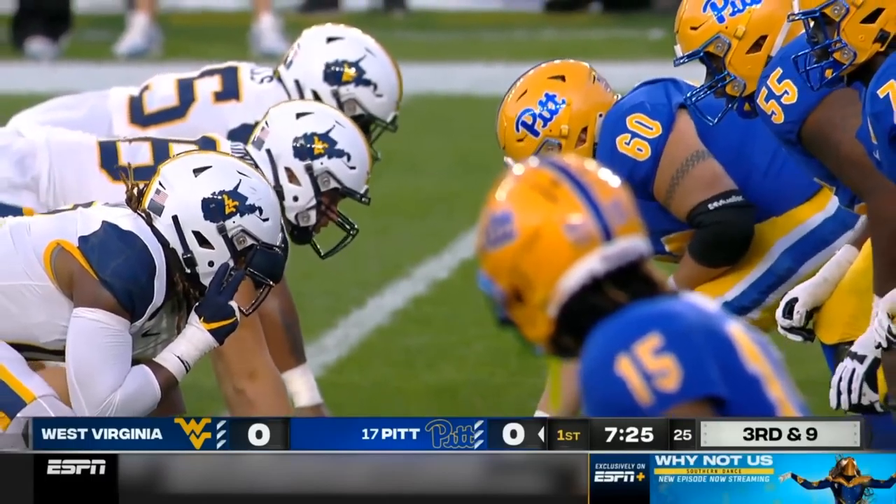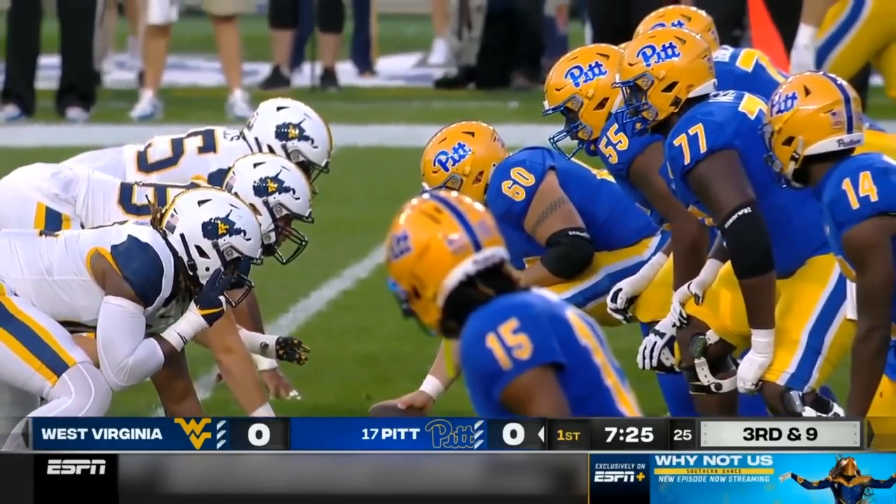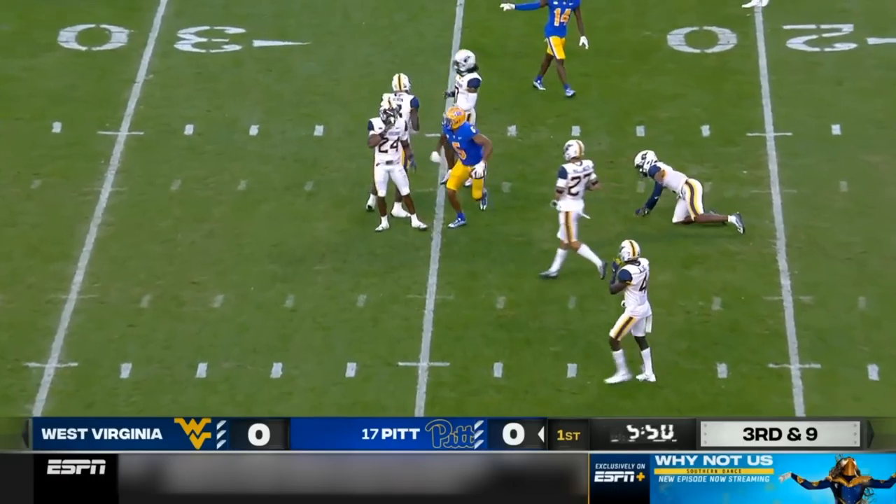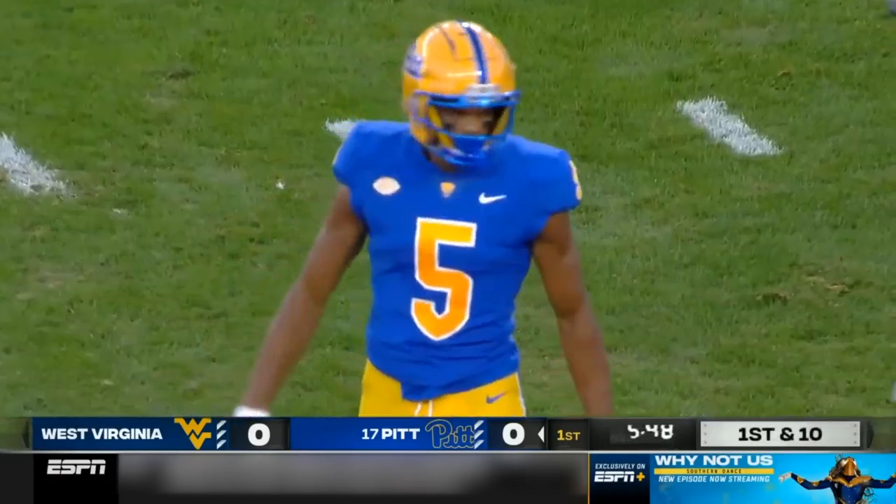Third and nine. Ball at the four. Slovis, snap high. Plenty of time over the middle and the first completion for Keaton Slovis. That's to Jared Wayne.